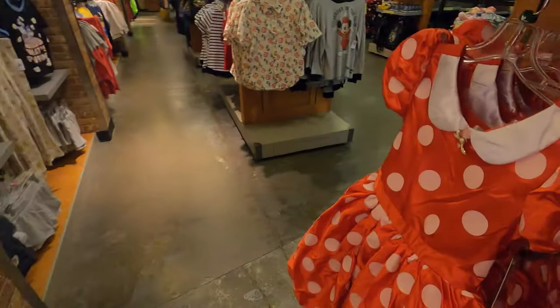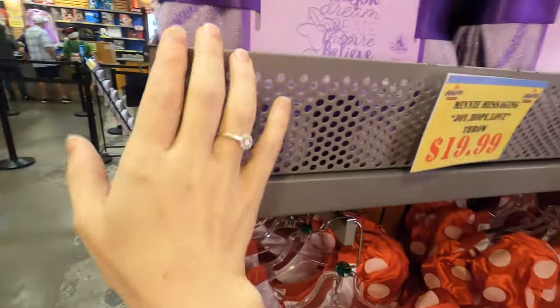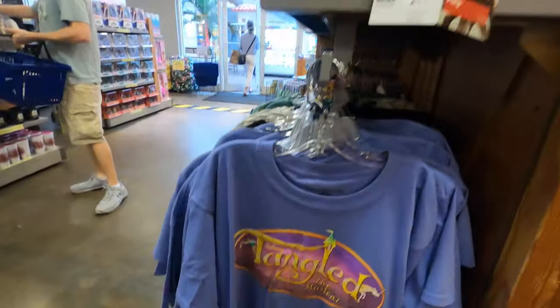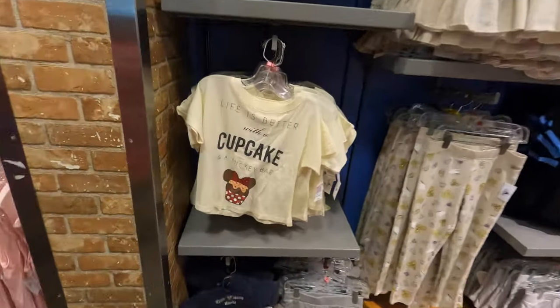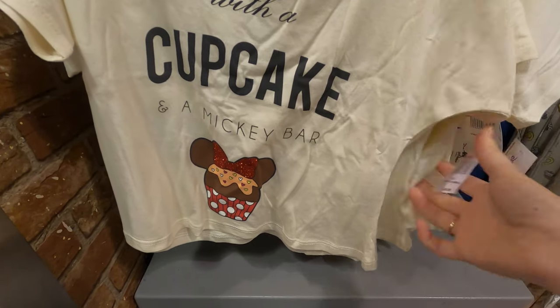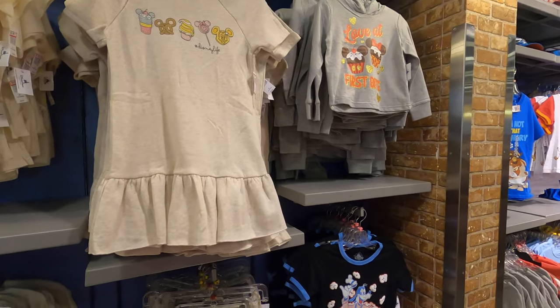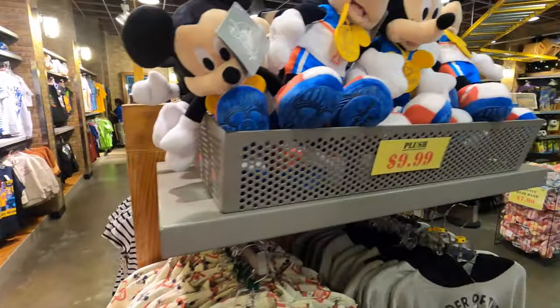All the little girl outfits - I had most of these last time - really cute. A full Minnie dress for 15 dollars. More blankets. A Rapunzel/Tangled shirt for ten dollars. Now this is neat - Life is Better with a Cupcake and a Mickey Bar, down from 25 to ten dollars - so cute!